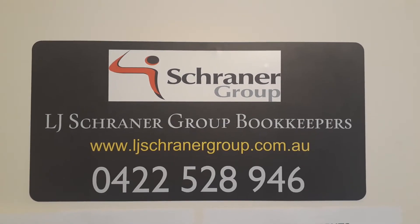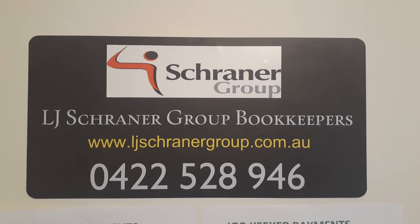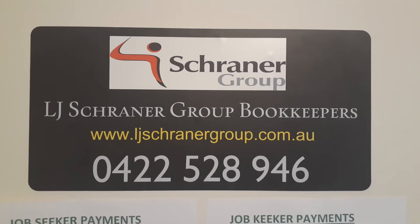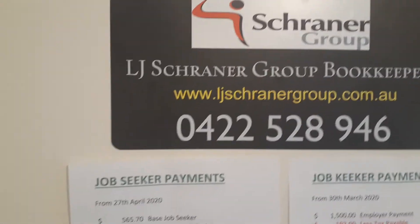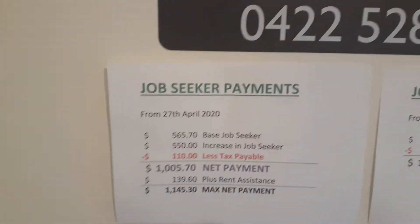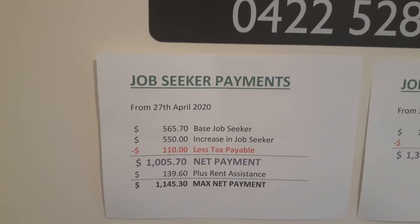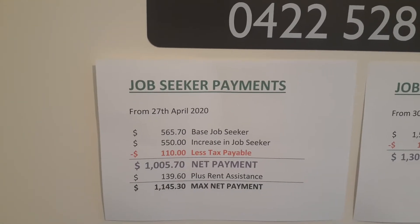G'day Coggo and the rest of Bendigo. My name is Lee Schreiner and I'm the proprietor of LGA Schreiner Group Bookkeepers. I wanted to give you a quick video today about the JobSeeker and JobKeeper comparisons. The JobSeeker payment is a payment received from Centrelink — the old dole, I suppose you'd want to call it.